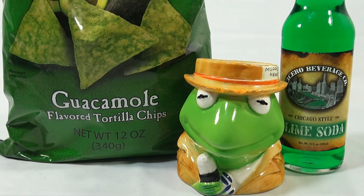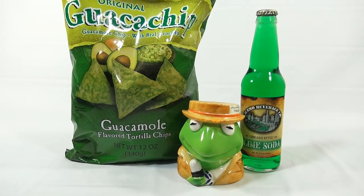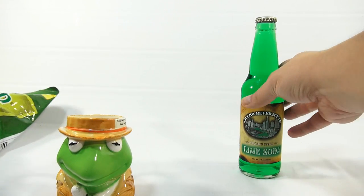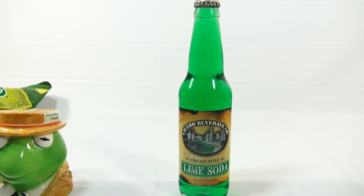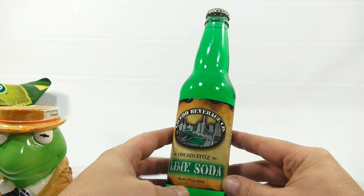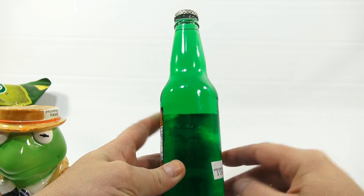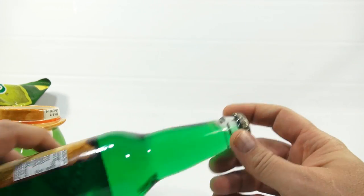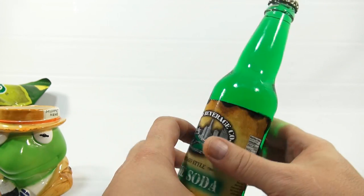Let's get started like we did the last time I did a chip and a soda. Let's take a look at each one. Let's move the bag off to the side just a little. This is the Chicago-style lime soda — it's got the skyline here with the green river. It was from World Market, $1.49. You can tell it is a clear bottle with a green liquid, which is what we're going for here.